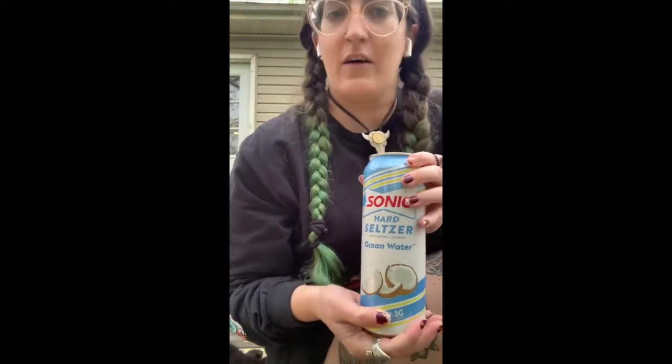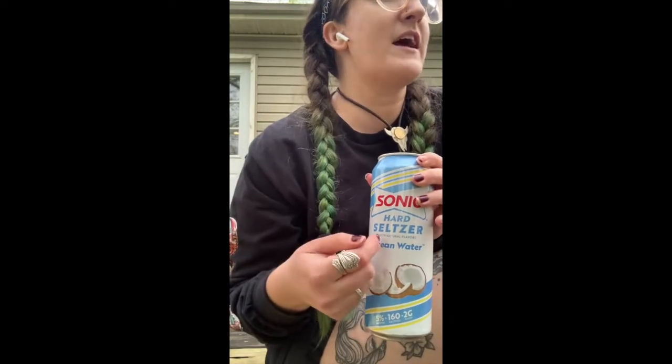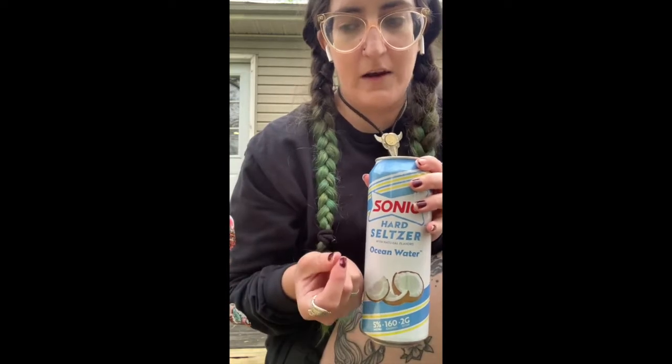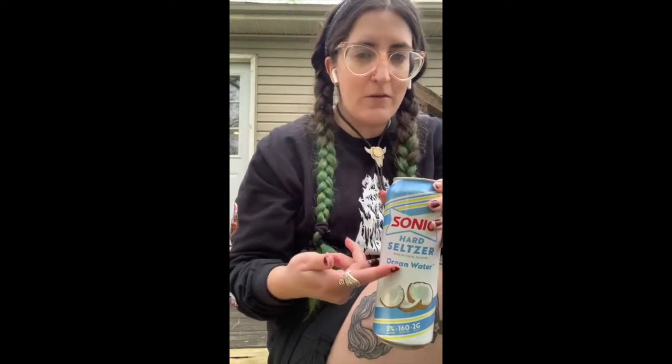Hard seltzer Ocean Water — I got a little cat here. I've been looking for this for like a couple months and our gas station up the street had it. They had this one and then they had the cherry limeade one, and they had a pack, but the pack didn't have this flavor or the cherry limeade flavor — it had melon mango and orange pineapple.